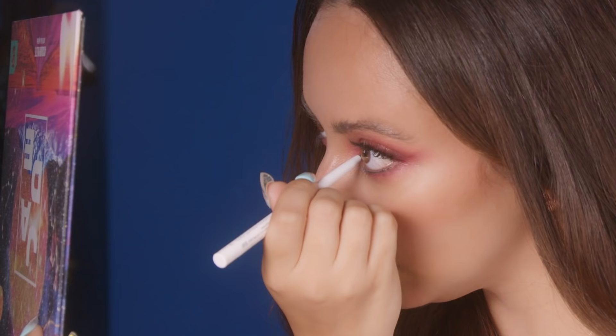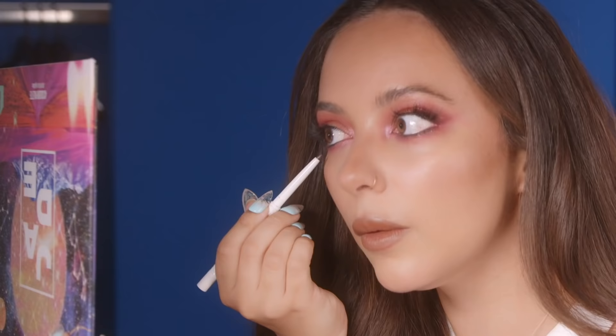My eye is watering — thanks a lot! And I think I'm done. Ta-da! And there you have it — my resy, bronzy, pinky, gorgy, shady smoky eye. That was quite fun actually.